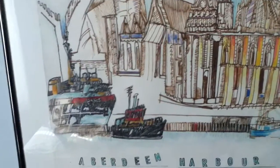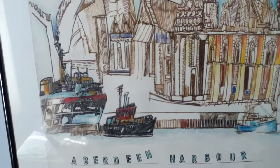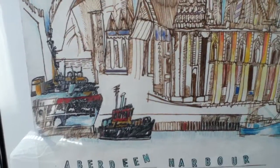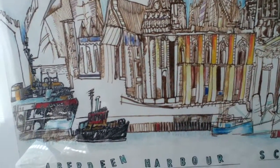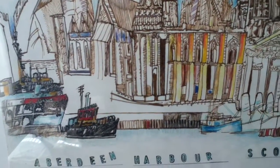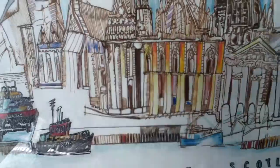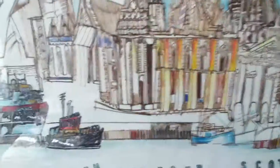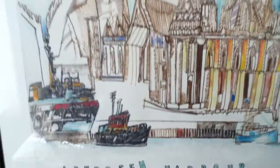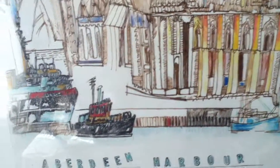Next time I'm in Aberdeen, hopefully in the next year or two or three, on a return teaching trip to Scottish schools and perhaps a university or two, I'll see if I can find exactly where I was standing when I did the drawing, which is more of a sketch to me than a drawing. My drawings are usually much more precise than this sketchy, quick gestural line style.